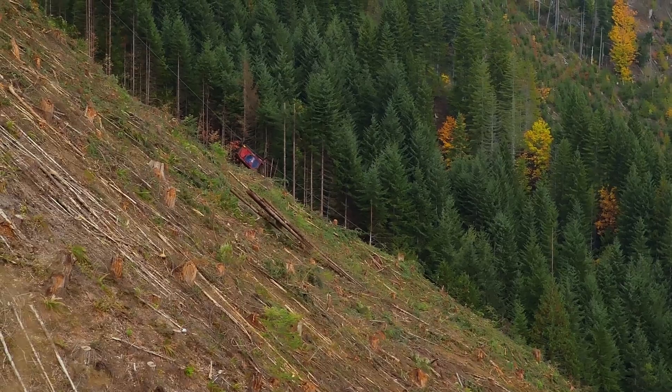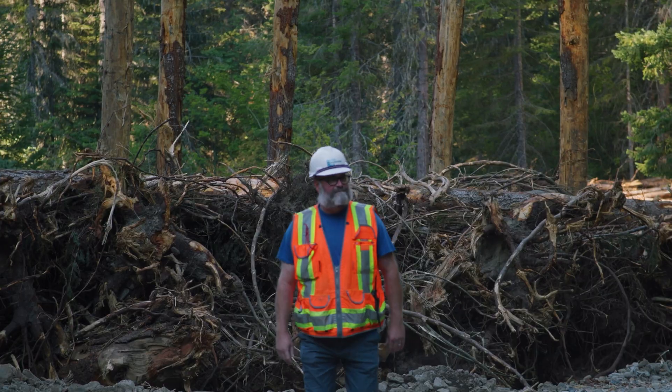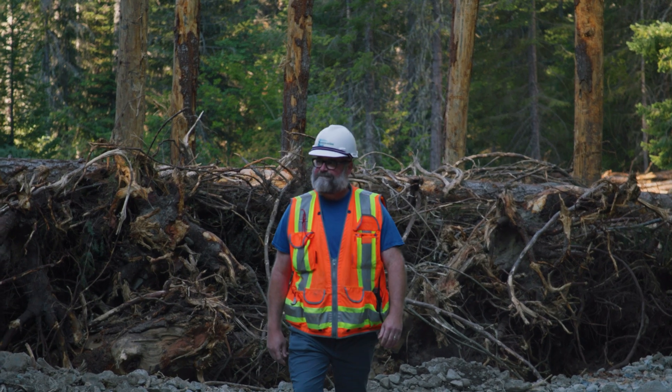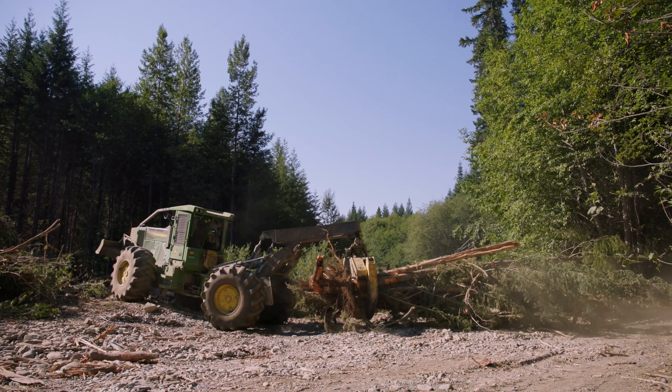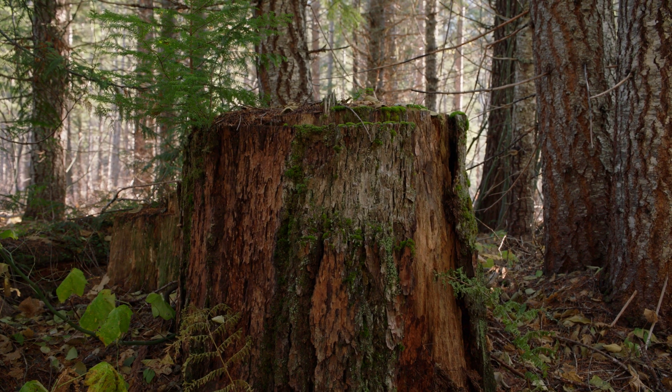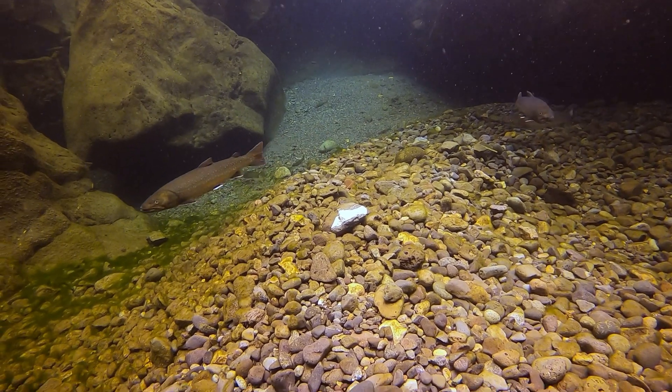Probably about 40 or 50 years ago, there was clear-cut logging that happened in the floodplain right up to the banks of the river. And what we're trying to do is restore that channel stability that was lost because of all the old trees that were pulled out of the floodplain and in the channel, so bull trout have a higher chance of survival.